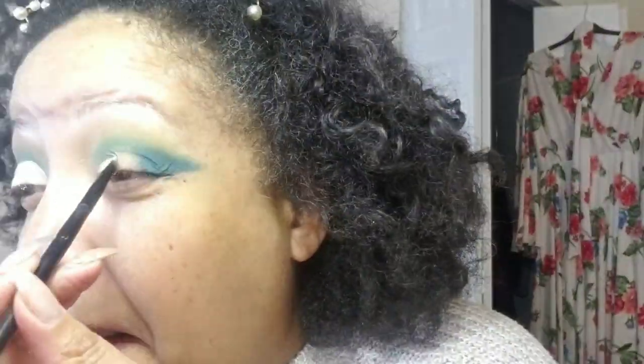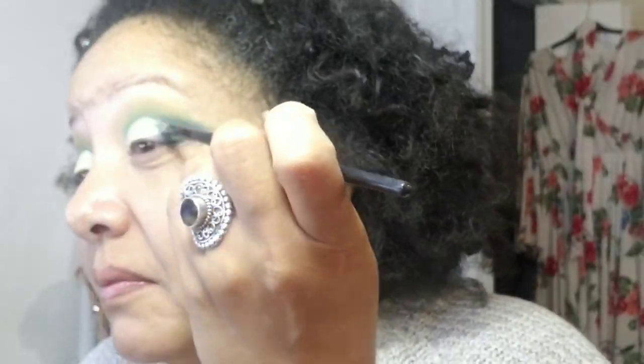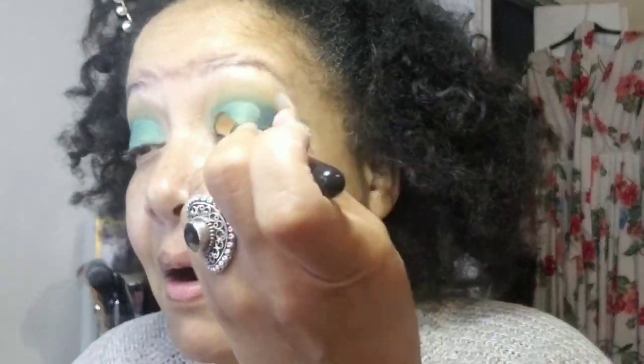I'm not worried about the fallout because I haven't done my foundation yet so I can always clean it up. I'm using my ELF brush to clean up my lid for the half cut crease. I went up really high into my crease — I honestly didn't plan on doing it that high, it just kind of happened. Now I'm using Spruce dry, without any Fix Plus or anything, and this is a beautiful shimmer. The color payoff was so intense and beautiful — I absolutely love it.